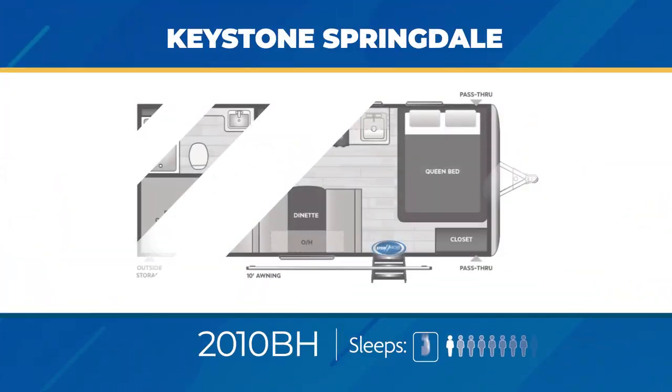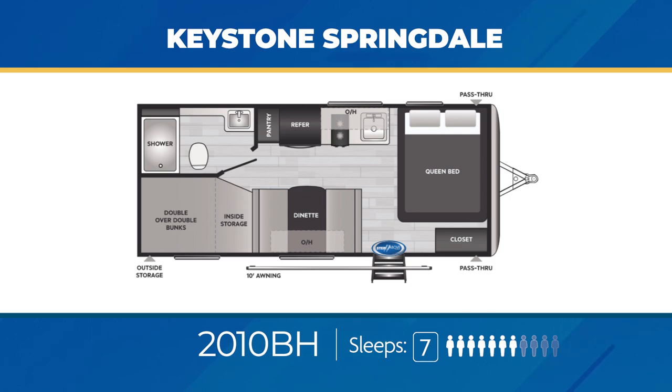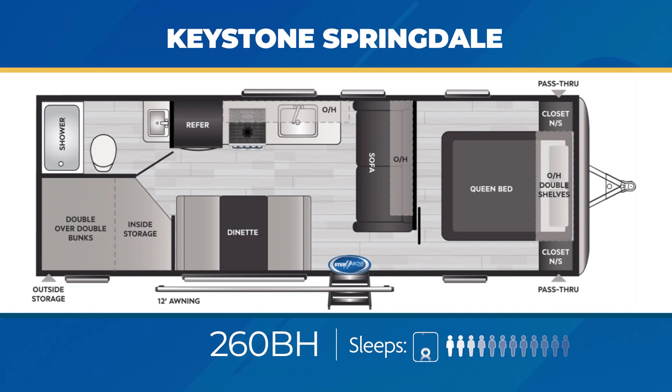As for the double-axle Springdales, you're going to find they run the gamut when it comes to length and weight. Use the towing guide at campingworld.com to check your vehicle's towing capacity. At just over 4,000 pounds, the 2010BH is one of the lightest double-axles made, with double-over-double bunks, a large booth dinette, and a corner queen bed to sleep an impressive seven. The 260BH and its western counterpart, the 260TBWE, stretch the no-slide double-over-double bunk floor plan and add a nice jackknife sofa, sleeping eight.